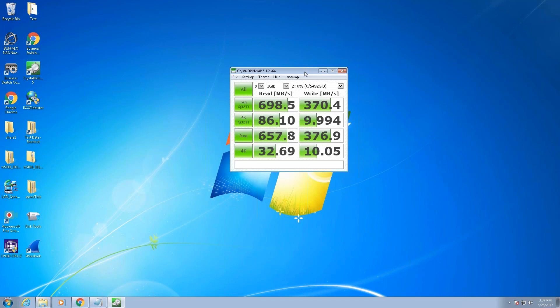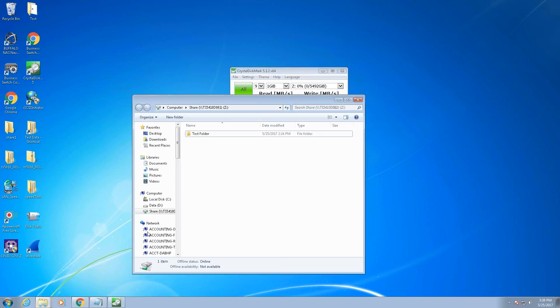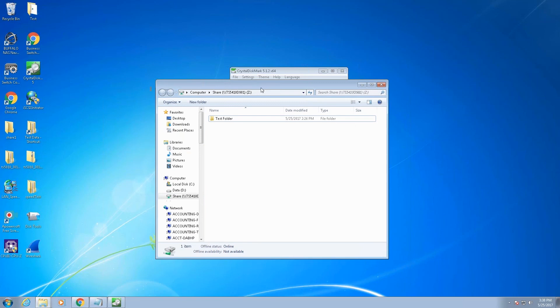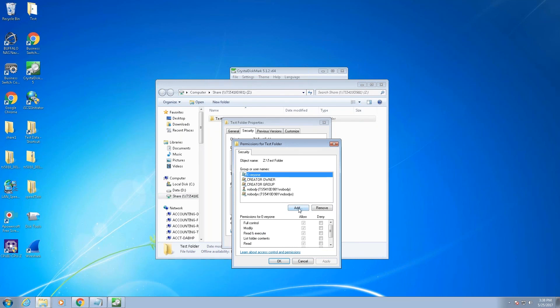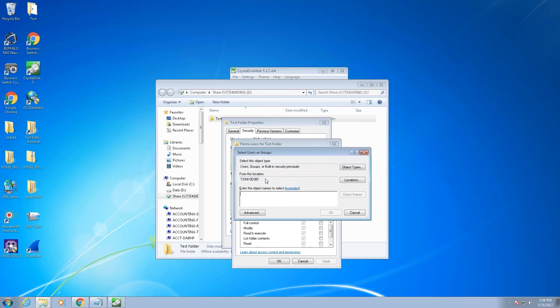Now let's go right into the demo. This is the interface for the TerraStation — I've got this hooked up to a TerraStation 5410. I ran a crystal disk mark benchmark a little bit earlier and want to show you the results. Crystal disk mark is a common tool we use to measure throughput. This was run over a 10-gig switch on a closed network with no other traffic — optimal conditions — and you can see our read and write speeds are very, very good over 10 gigabit.